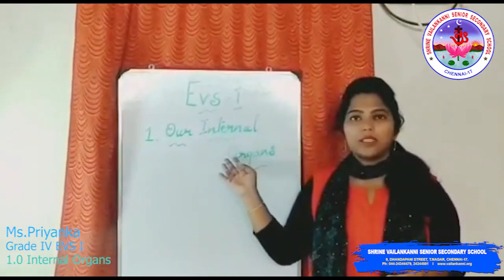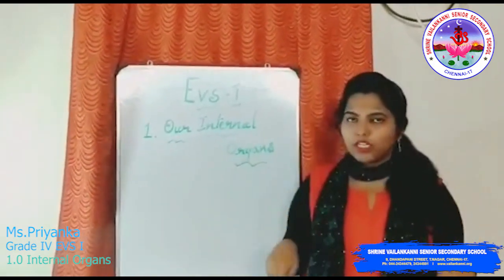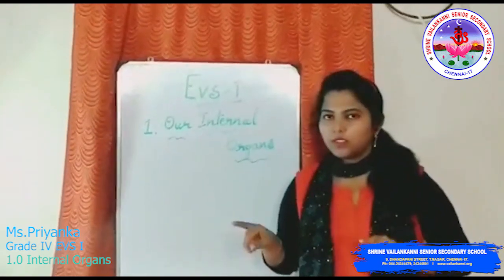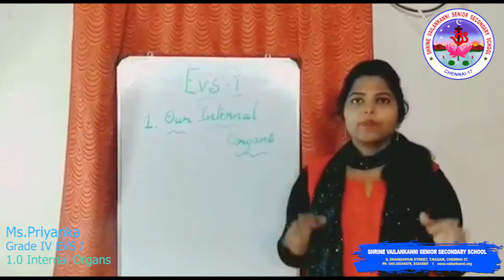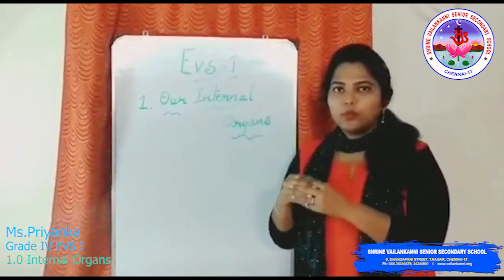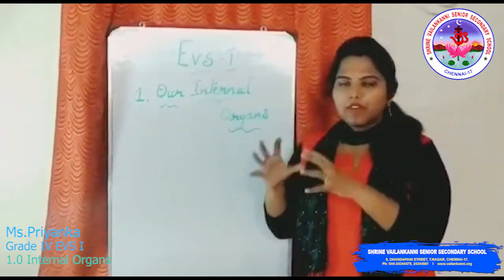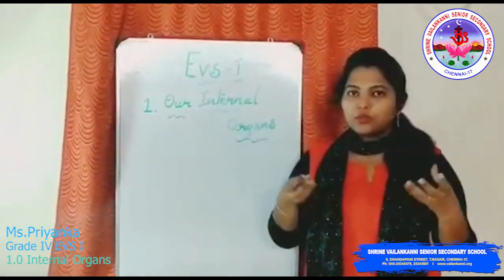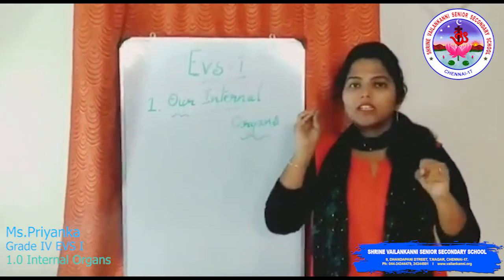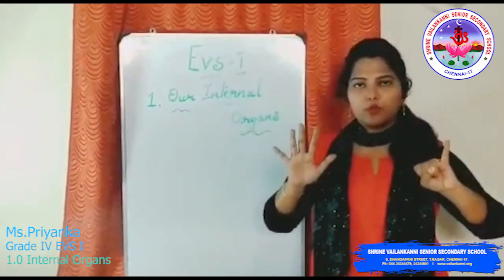What about the internal organs? Internal organs are nothing but the organs that are present inside our body, which are not visible to us. So the organs present inside our human body form a group to perform a specific function, like for us to breathe and for us to digest the food. There are six systems that our human body has.